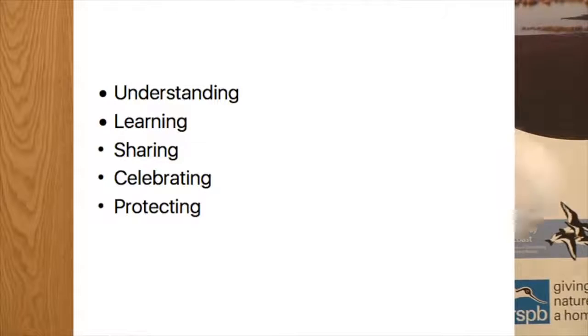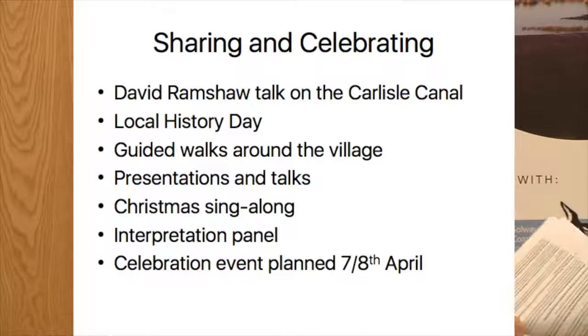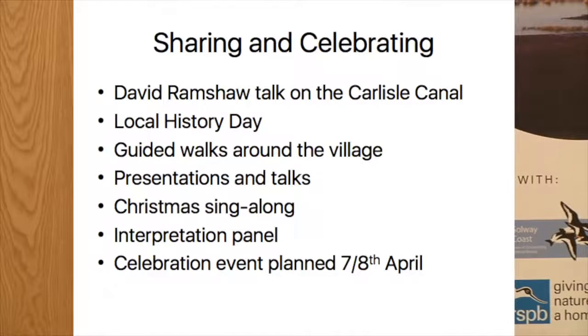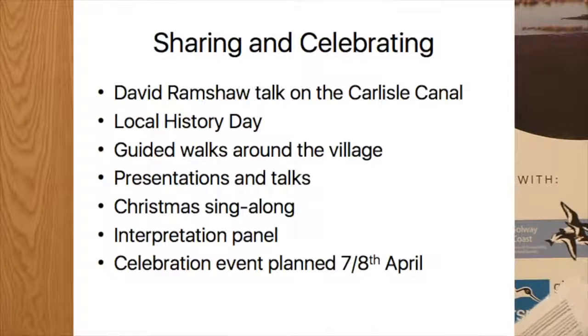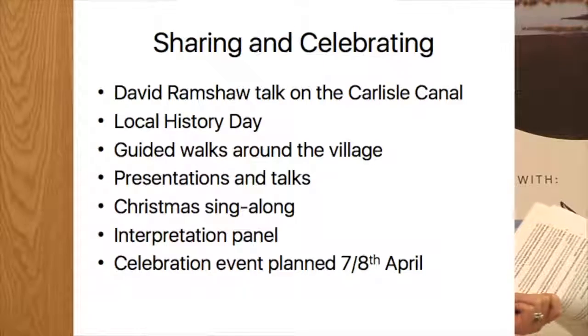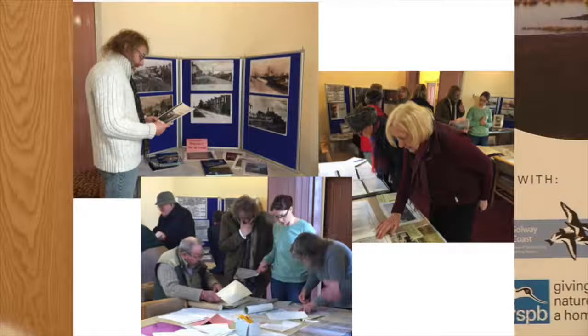We've done the understanding, the learning, the sharing. David Ramshaw, the authority on the canal, came to do a talk in the chapel - that was a sellout event, really good. We did a local history day where we put on display everything we'd found; that got really good attendance from local residents who came and told us even more and brought in lots of documents relating to their houses. We've done guided walks around the village, presentations, and a Christmas sing-along. This is the local history day in the chapel. This is Roger, who lives in the main part of Solway House - the middle of what was the hotel - and he brought in lots of documents, plans, and some really interesting things.